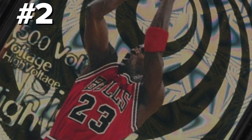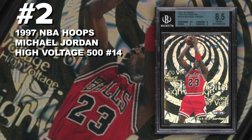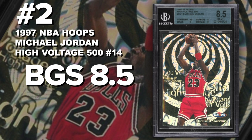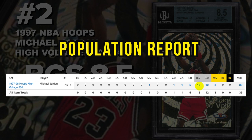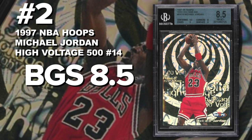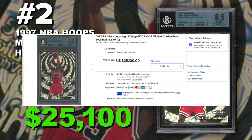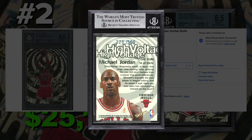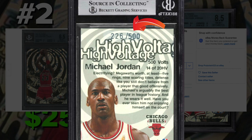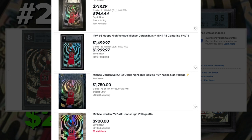Coming in at number two is the 1997 Skybox NBA Hoops Michael Jordan High Voltage, serial numbered out of 500, graded BGS 8.5 near mint to mint plus condition. Current BGS population of only 16 with just 39 submitted so far. Sold at auction on June 28th for $25,100. Easily one of the most iconic inserts from the '90s and one of the best photos of Jordan as well — excruciatingly painful to pull. There are also non-serial-numbered regular High Voltage inserts that are pretty cool, collectible, and much more affordable.